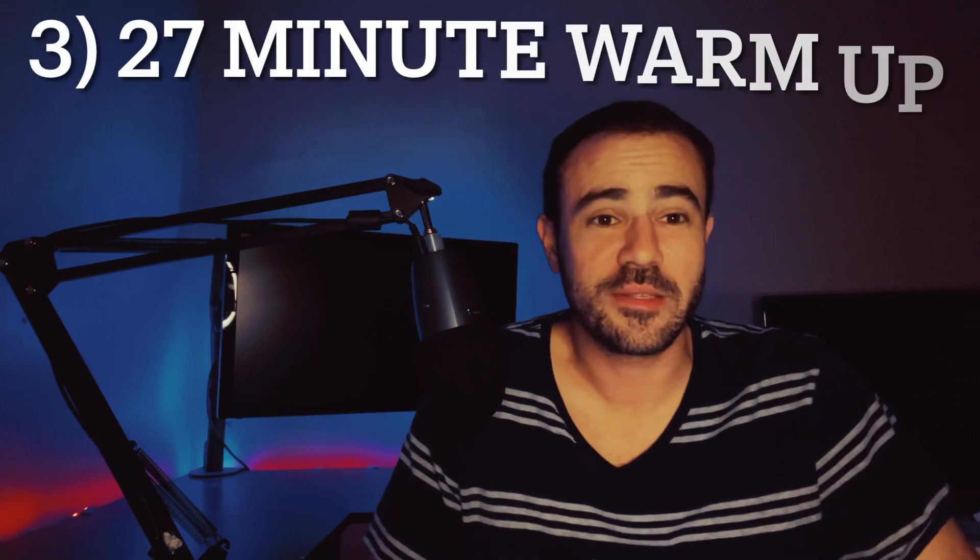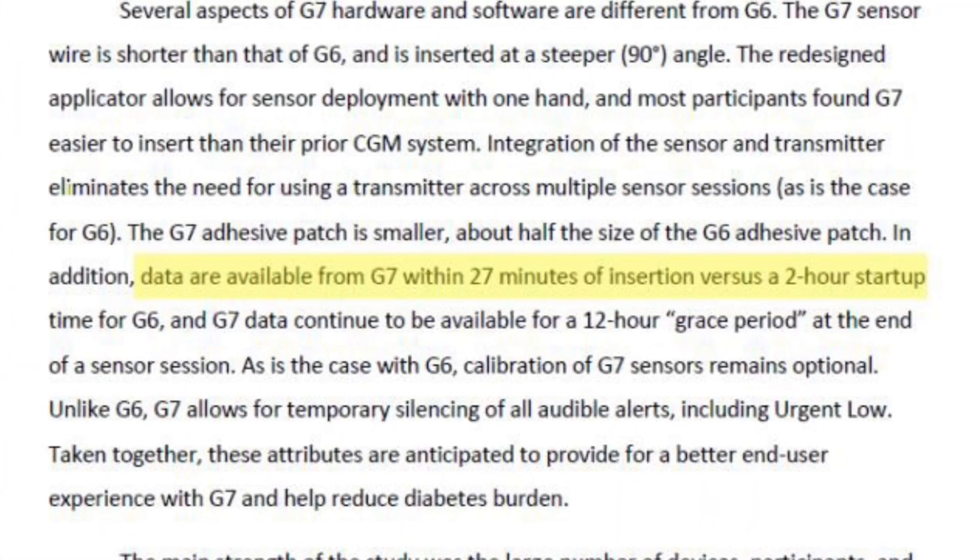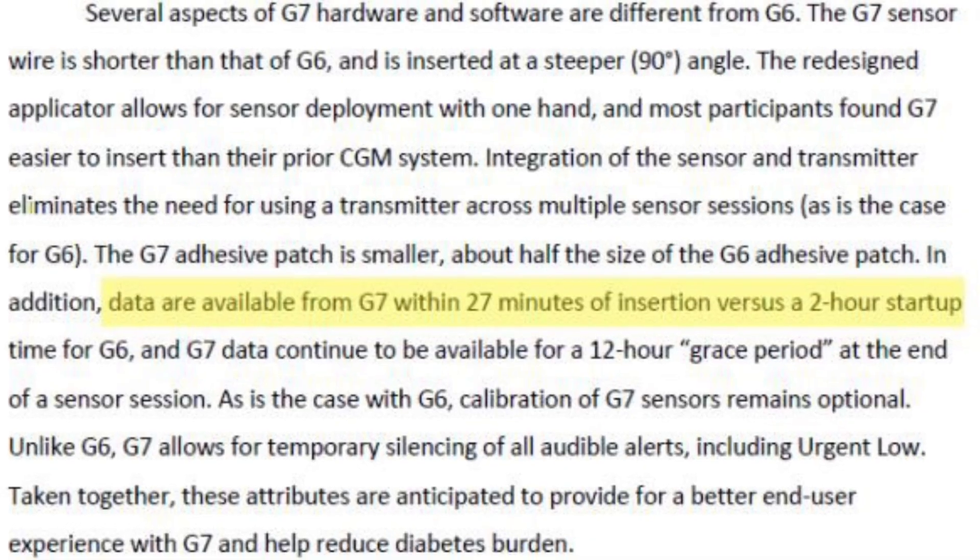The third thing — and this may not seem like a big deal — is the warm-up time. In my last video I talked about the Dexcom G7 having a warm-up time down to 30 minutes, which is just incredible compared to two hours on the G6 and one hour on the Libre. But in this study, when they actually used the product, they found out it's actually a 27-minute window. Every single minute counts, and 27 minutes is even better than 30. So the warm-up time for the Dexcom G7 is actually down to 27 minutes.